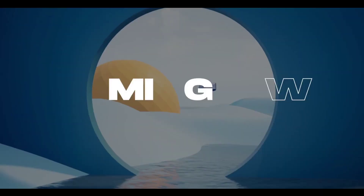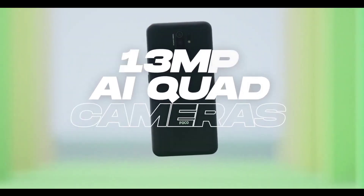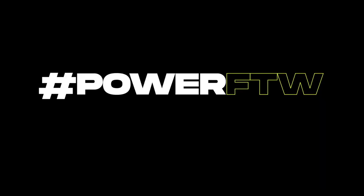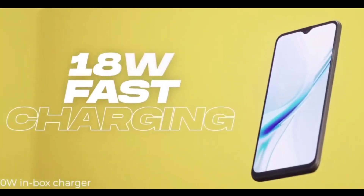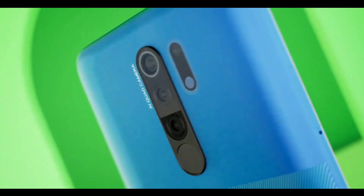The POCO M2 features a triple rear camera with a 48MP primary shooter, a 2MP depth sensor, and a 0.5MP macro camera. The front-facing camera is an 8MP selfie camera. The battery is a 5000mAh unit supporting 18W fast charging. This is a big deal and I strongly recommend this phone.